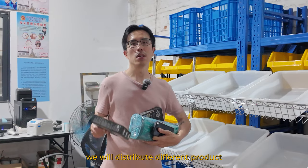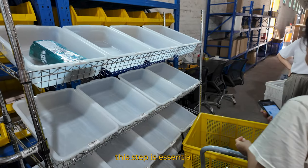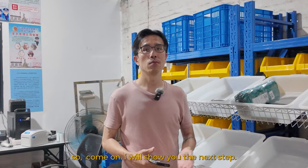Here we will distribute different products into each order, and we will scan the barcode a second time. This step is essential because it makes sure the product matches what your customer ordered.